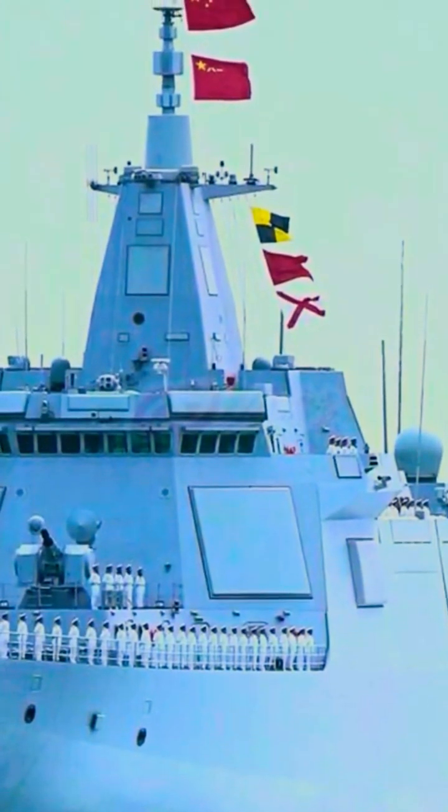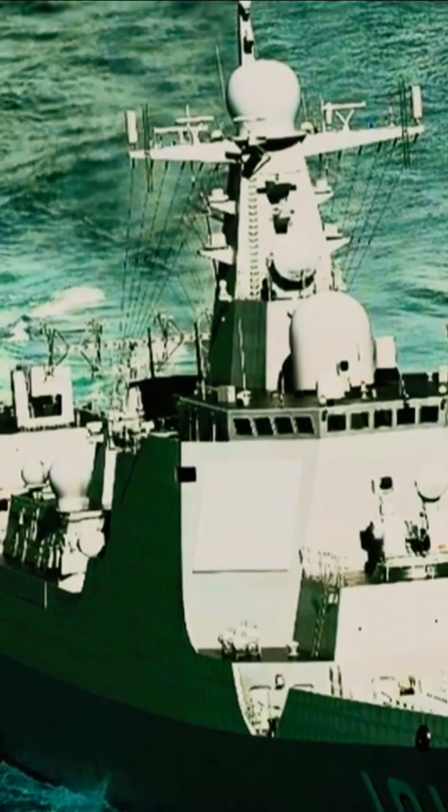It is mounted on the Type 55-class destroyers, some Type 52-D destroyers, and Chinese aircraft carriers. It is developed based on the 7-barrel Gatling gun.